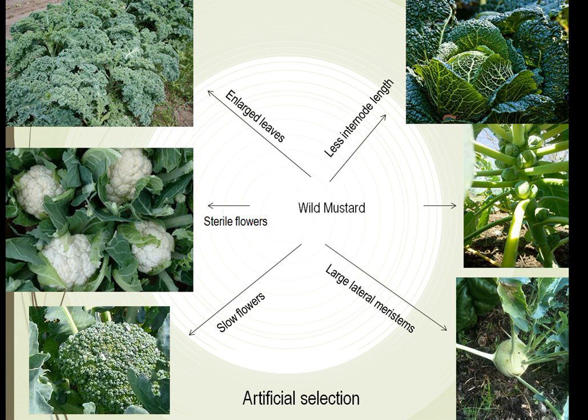Just below kale we have cauliflower — in this case they developed flowers, but they were sterile, so we have these big cauliflower heads. Down below that is broccoli, where the flowers were different and very slowly matured, which allowed us to have the green broccoli we see nowadays. On the other side we have cabbage — big heads of cabbage. This all came from wild mustard through years of artificial and natural selection.